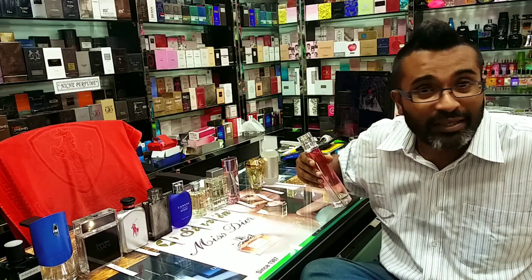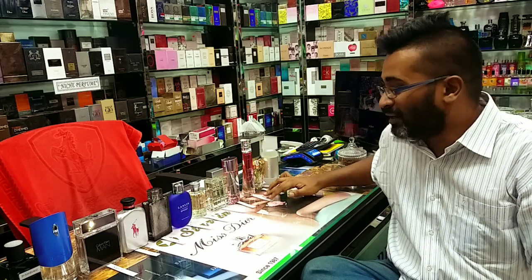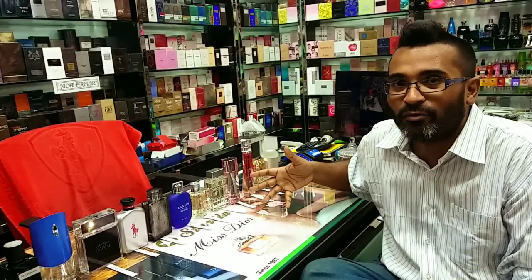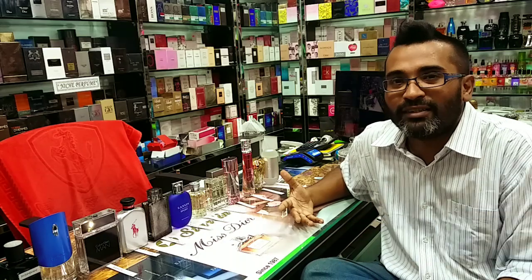I'm going quickly because customers are coming in and I want to finish the video. You can find all of these at Starland Enterprise — they have a lot more new collections I can't show in one episode. You're always welcome to come in: Police Plaza, Gulshan, Hatirjheel, Level 1, Starland Enterprise.